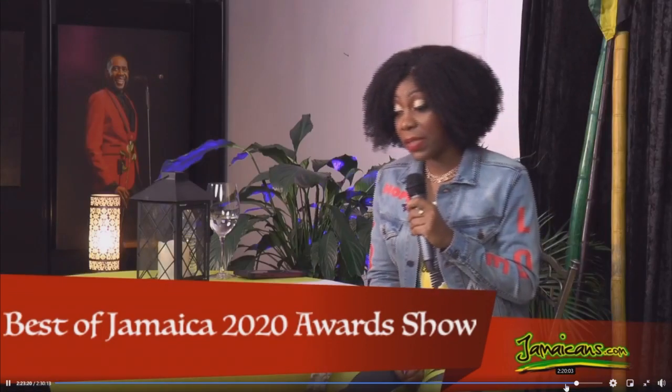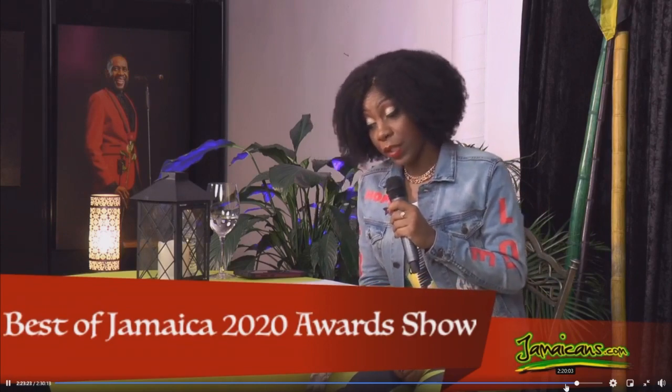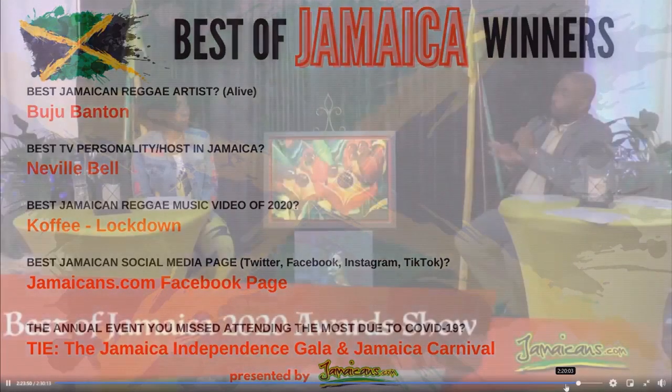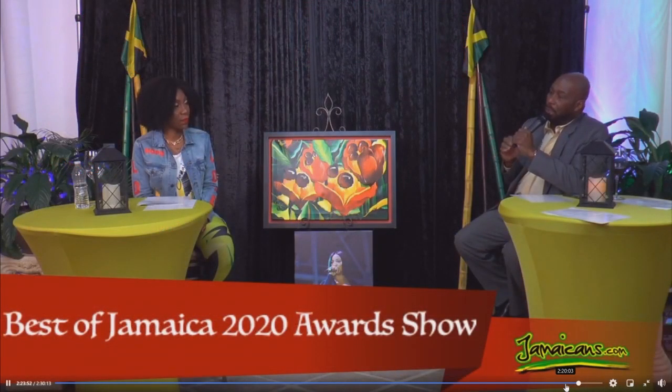We're moving on to the best Jamaican social media page — Twitter, Facebook, Instagram, TikTok. It's no surprise: it's the Jamaicans.com Facebook page. Let me tell you what I like about Jamaicans.com — it's not only that we deal with Jamaica, but we deal with so many things beyond our country. If you watch Jamaicans.com, yes you'll get a hue of Jamaica, but it's a lot wider. We deal with so many things that transcend the little country we've got.